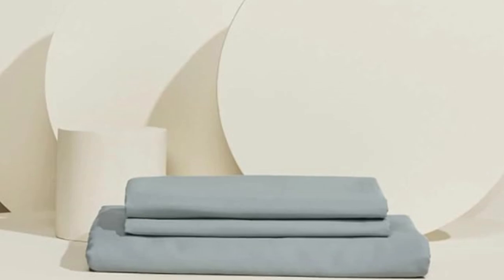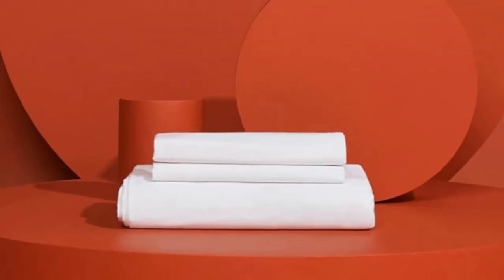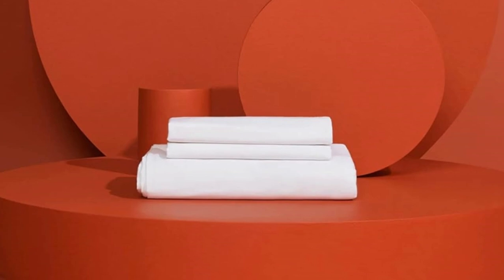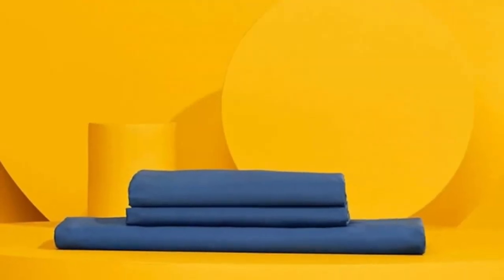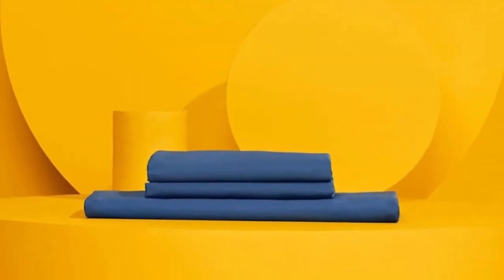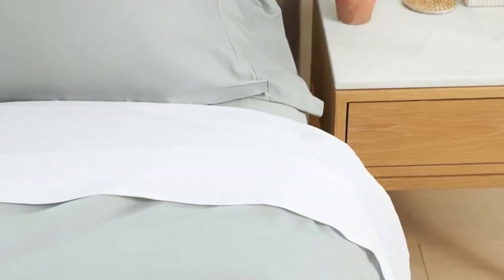The fabric held up to our pilling tests, though it did shrink somewhat in the wash. Pros: innovative temperature-regulating technology, highly rated for both softness and cooling capabilities, pill-resistant in durability evaluations. Cons: some shrinkage in our wash tests.